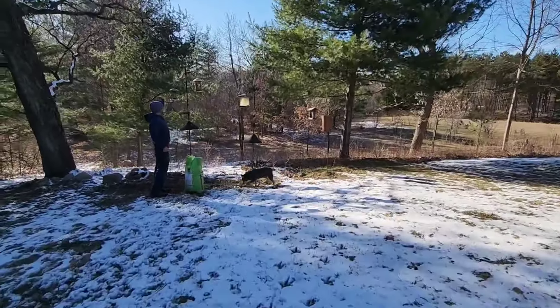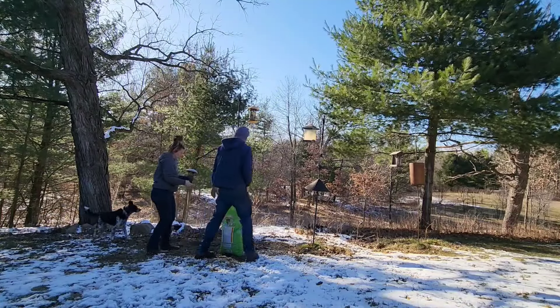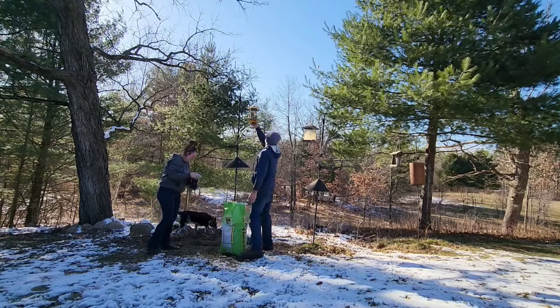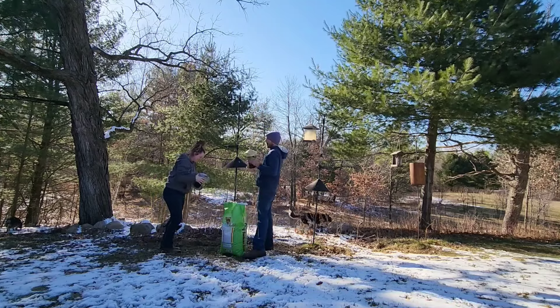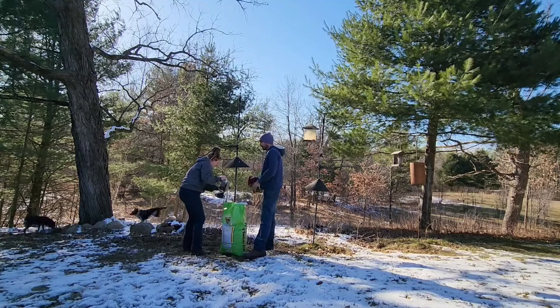There's one thing we like to do on the Half-Ass Homestead, and that's feed the birds. With the roller coaster of a spring we've been having and the migratory birds coming back a little earlier than normal, it's probably a little bit more important to get some food out for them this year.